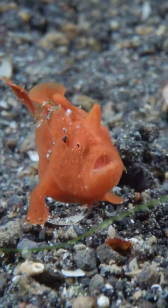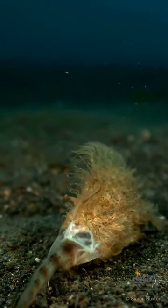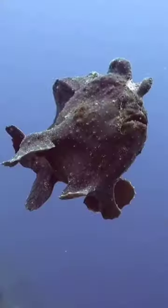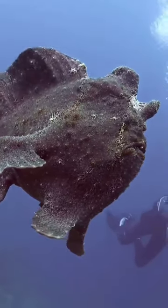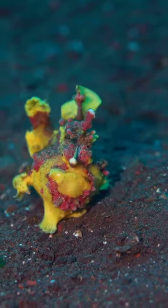Welcome to the fascinating world of frogfish! These underwater creatures are a captivating spectacle, possessing a unique charm that's hard to ignore. Frogfish are versatile swimmers found in oceans worldwide. Their intriguing colors and peculiar shapes are a testament to nature's creativity.